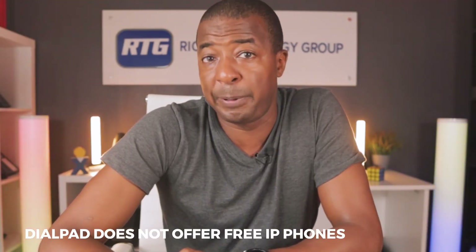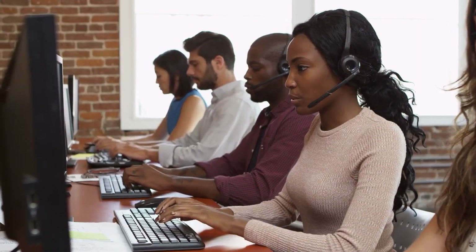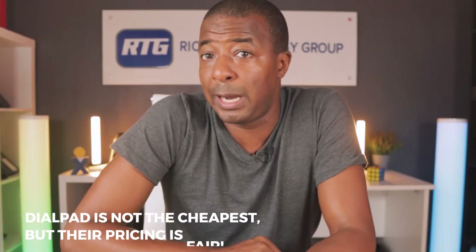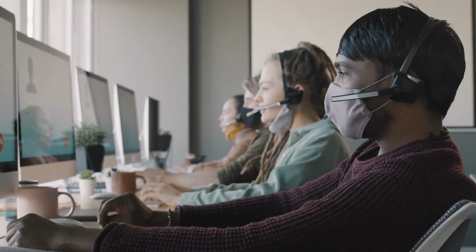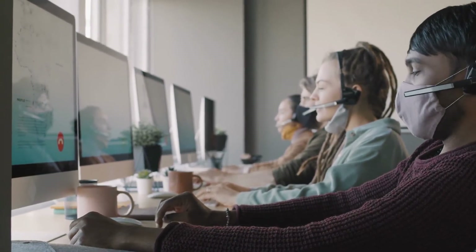Next up is no free IP phones. As far as we know, Dialpad does not offer free business phones with contract. To be fair, we typically only see companies of 10 to 12 employees at the smallest, or larger companies of 50 to 100 or more, adopt Dialpad, so purchasing IP phones typically isn't a problem from a cash flow standpoint, and we've not seen anyone turn down Dialpad due to this. Finally on pricing, while Dialpad's pricing plans are generally competitive, some users may find it a bit more expensive than alternatives. Unless you have about 10 to 12 employees at minimum needing an extension, Dialpad typically isn't the best fit from a pricing versus value standpoint.